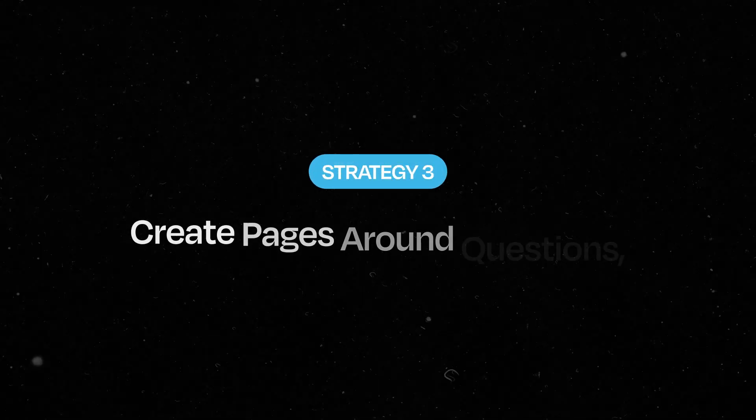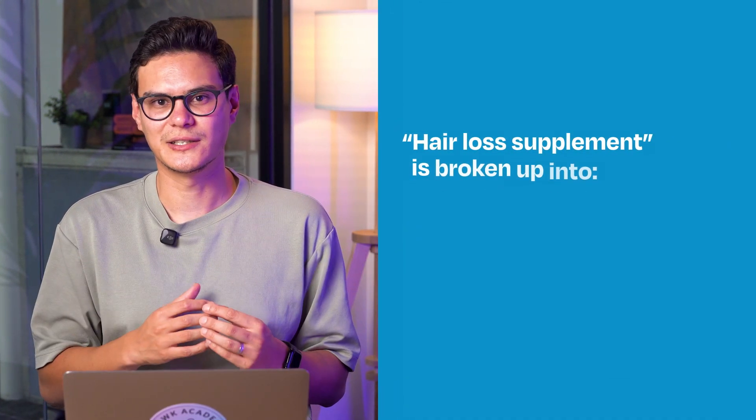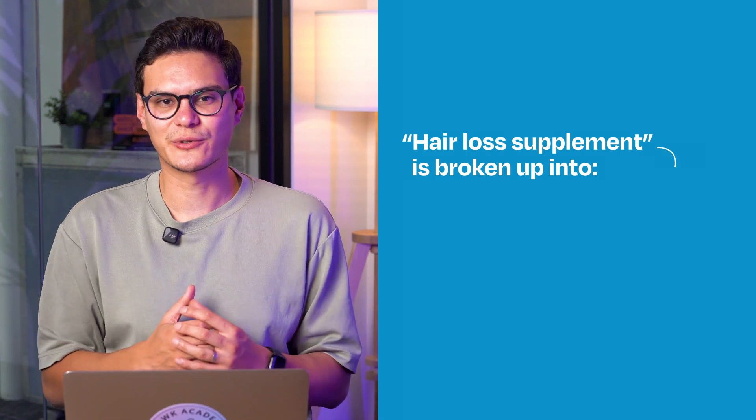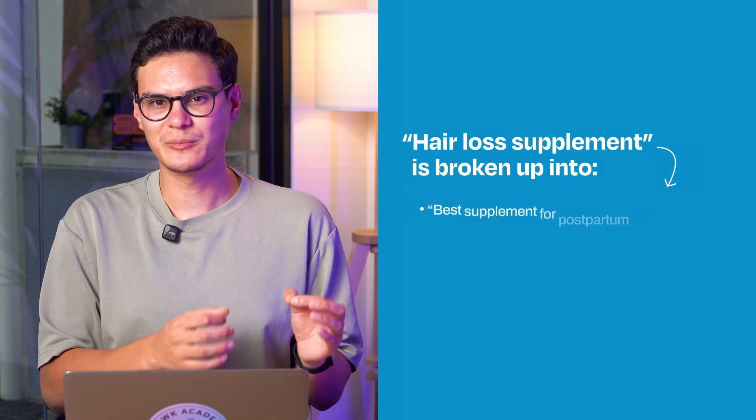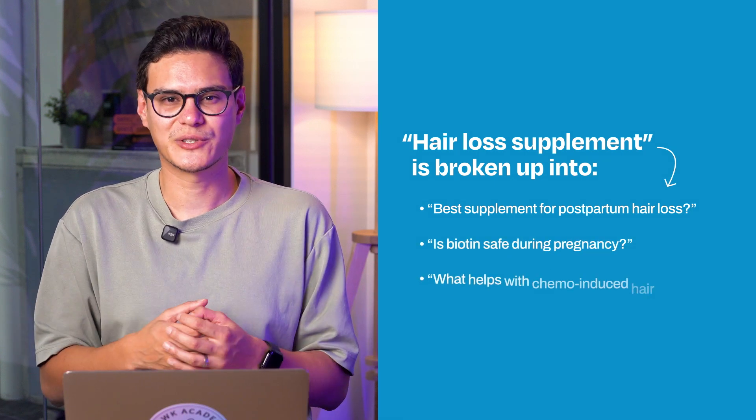Strategy three: create pages around questions, not just keywords. Google AI mode doesn't rank pages by keyword anymore — it breaks down your query into micro queries. For example, for the main term 'hair loss supplement,' it could break down into sub-queries like 'best supplements for postpartum hair loss,' 'is biotin safe during pregnancy,' or 'what helps chemo-induced hair loss.' These don't show up in traditional keyword tools, but AI mode still answers them if your content does first.